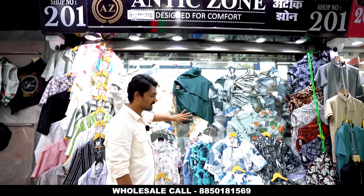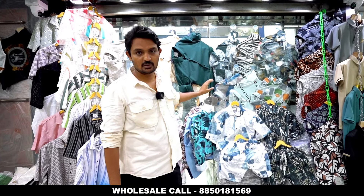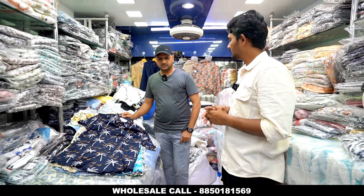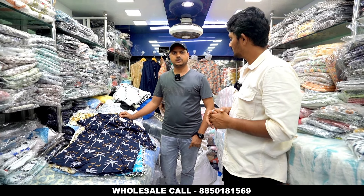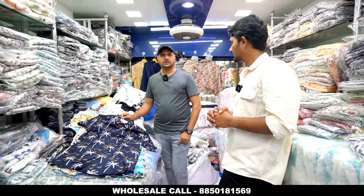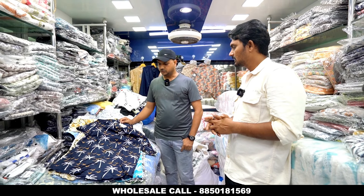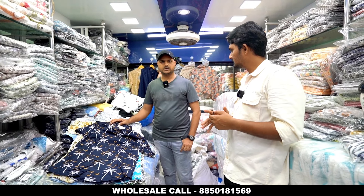On the second floor, you will get a collection in Mandani Market. Come inside and check out the collection. Sir, tell us about what products you are making here. First of all, the shop is in Vadala, Mumbai. It is in Mandani Market, on the second floor. The price range starts at $130.